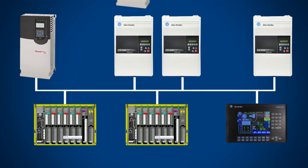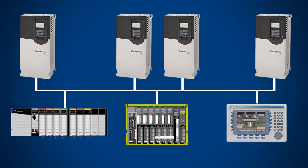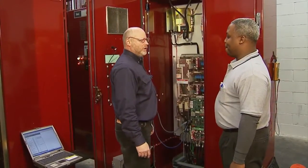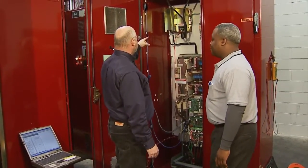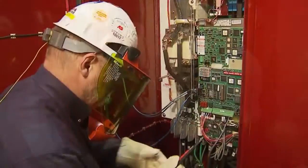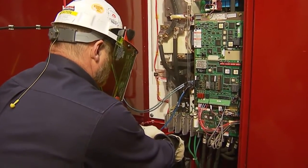By modernizing your old technology with a cutting-edge Rockwell Automation solution, you can minimize your obsolescence risk and enhance productivity. If you need assistance, Rockwell Automation has more than 3,000 skilled engineers and a partner network that can help you design, install, start up, and maintain your new automation system.